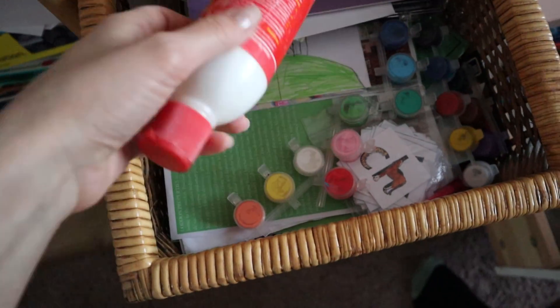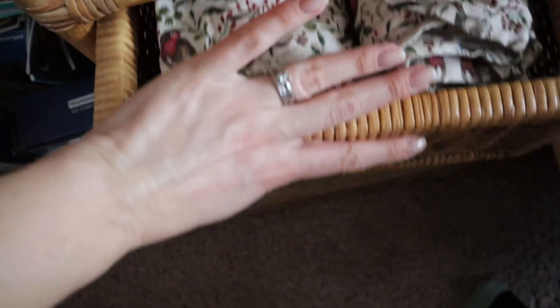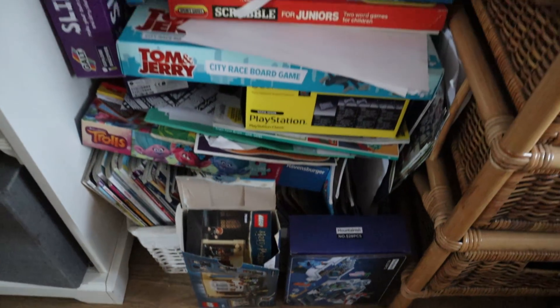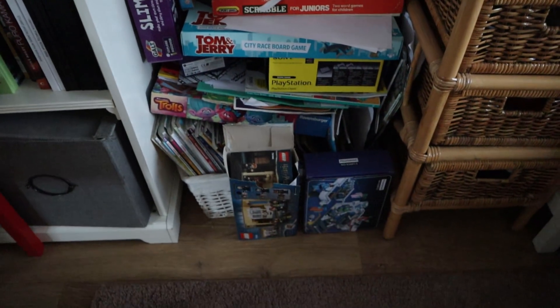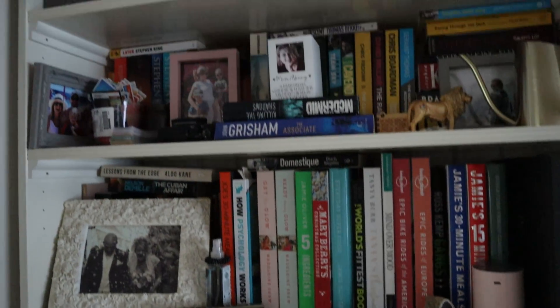We've also got these drawers which have kind of turned into craft drawers. We had them for homeschooling when the boys were off — when schools were shut, sorry. There's random stuff in there and some random stuff in there too. This needs doing as well — a pile of stuff that just hasn't really got anywhere else to go. That needs a good declutter.